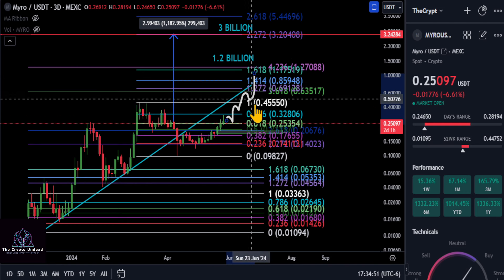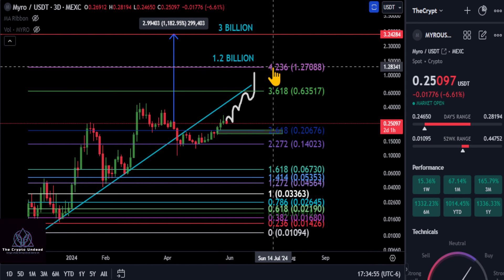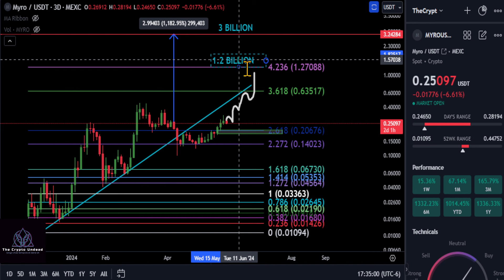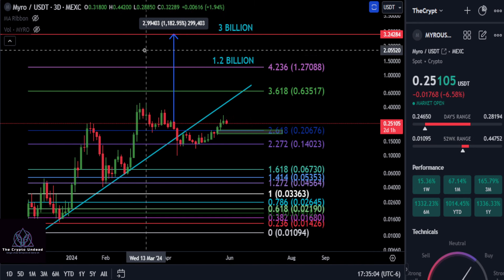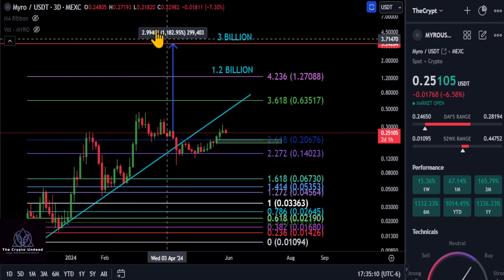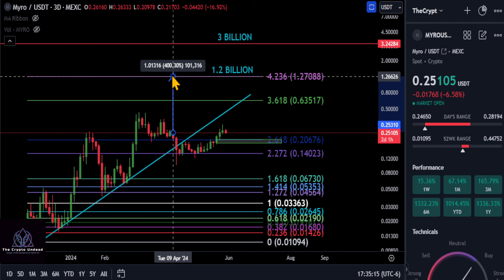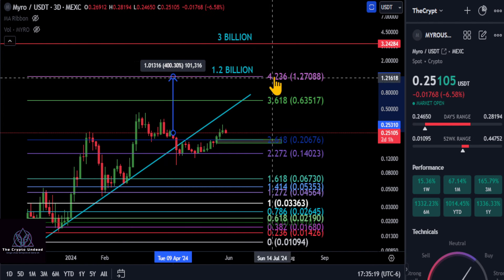One of those new targets is the top of the Fibonacci at the 4.236 level — $1.27 — giving MYRO a $1.2 billion dollar market cap. If it breaks through that, a $3 billion market cap takes it up to about $3.25, which is almost a 12x from today. Even hitting just the top of the Fibonacci would be a 4x on MYRO from today.